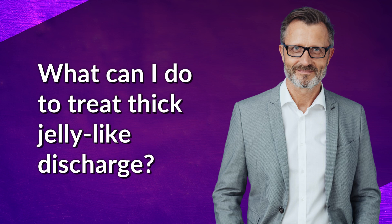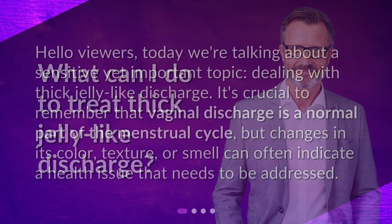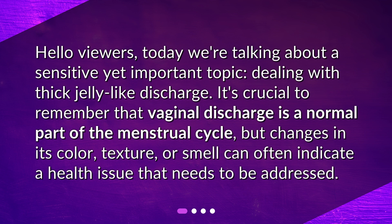Hello viewers, today we're talking about a sensitive yet important topic: dealing with thick jelly-like discharge. It's crucial to remember that vaginal discharge is a normal part of the menstrual cycle, but changes in its color, texture, or smell can often indicate a health issue that needs to be addressed.